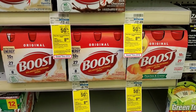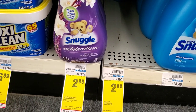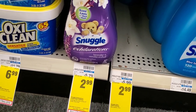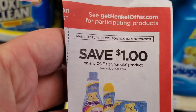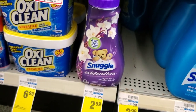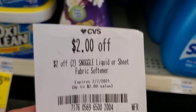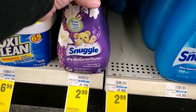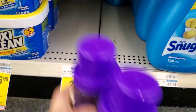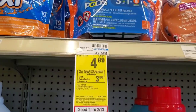Snuggle is $2.99 this week. I'm getting two for $6. There's a dollar digital plus a dollar from today's paper — minus $2 is $4 — and then I have a two off two Snuggle liquid or sheets coupon, so that'll be $2 or $1 each. I think that's a good deal.